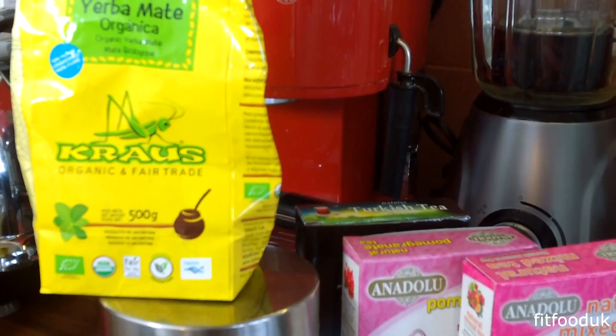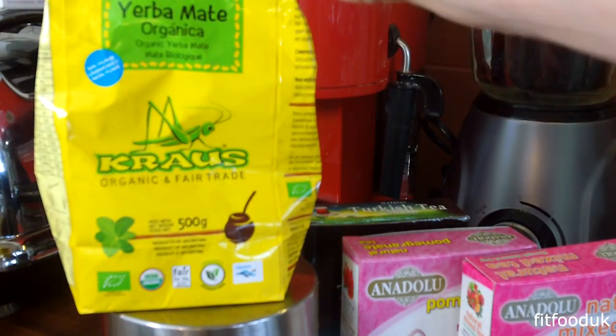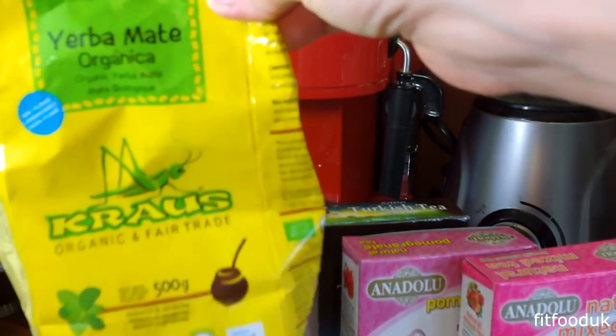Hey guys, welcome to another video. In today's video I want to show you my teas. As you know probably from my previous food videos, I enjoy herbal teas and any sort of tea really, and I always like to try something new. I will also have a promo code for you underneath the video for one of these teas. If you know of any nice teas that I haven't maybe tried yet, please leave a comment below and let me know what you usually drink.